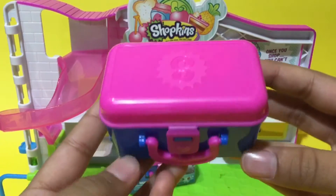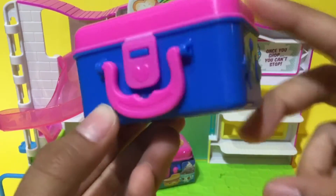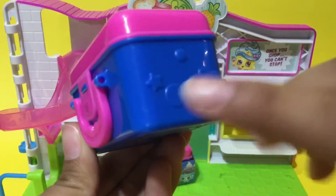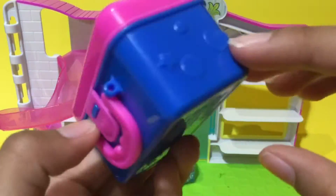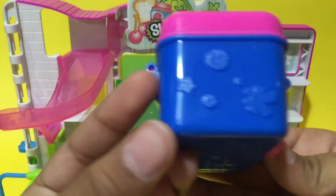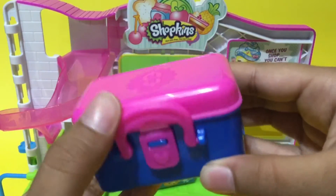The first blind bag — we have this adorable lunch box. Just look at this, I love the two colors, they match perfectly. They have a heart, a star, and two little circles — one small circle here and a bigger circle here — and more designs on this side. I find this lunch box very, very cute.